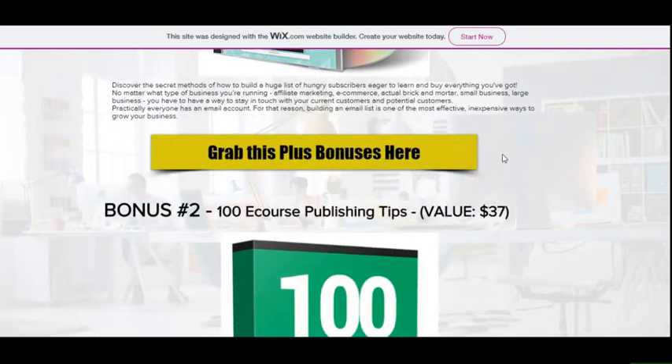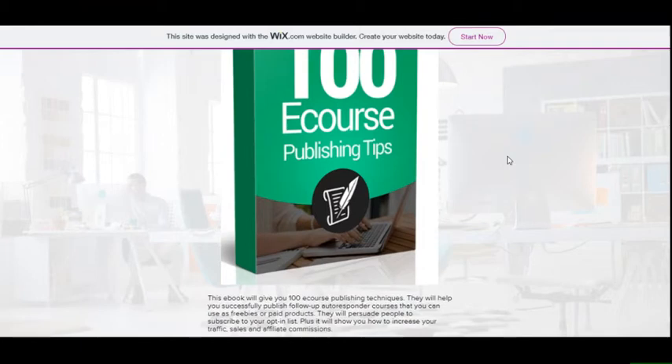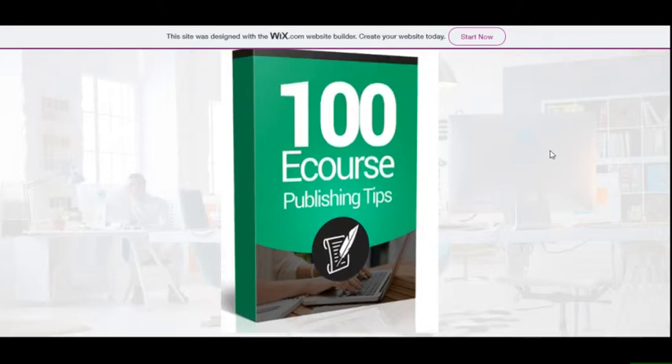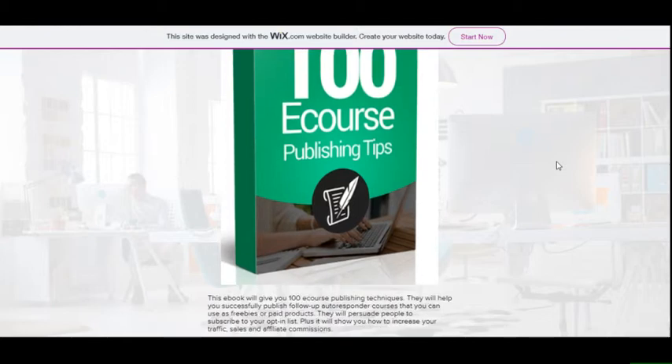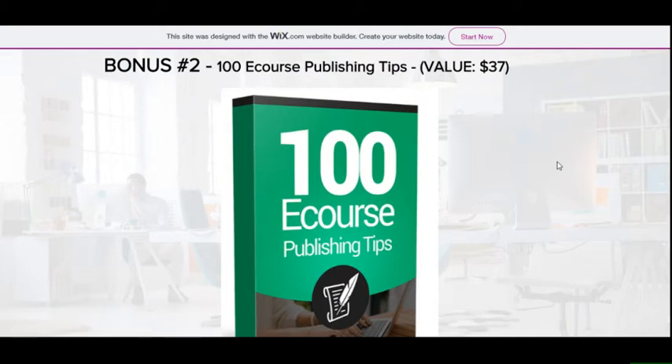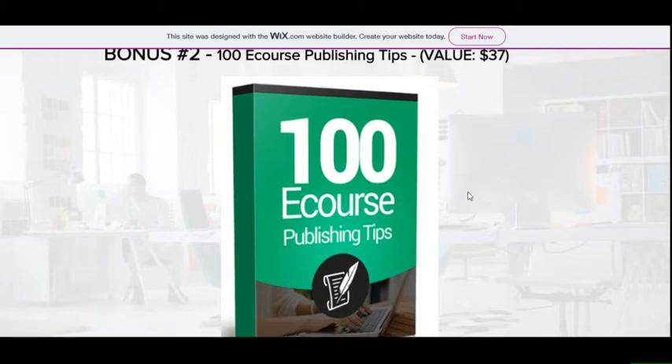Bonus number two is 100 E-Course Publishing Tips, valued at close to $40. It teaches you how to publish your own e-course or program, which you can use as a lead magnet to generate leads or even sell to generate income. So those two bonuses alone are already like four times the value of the $22 product price.